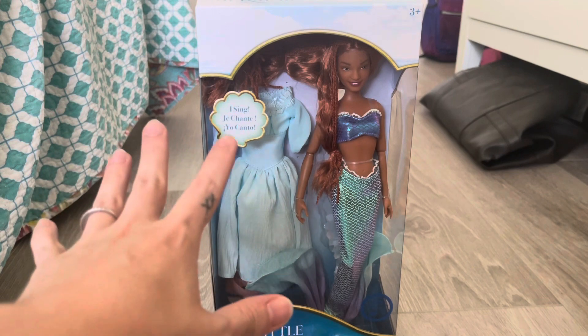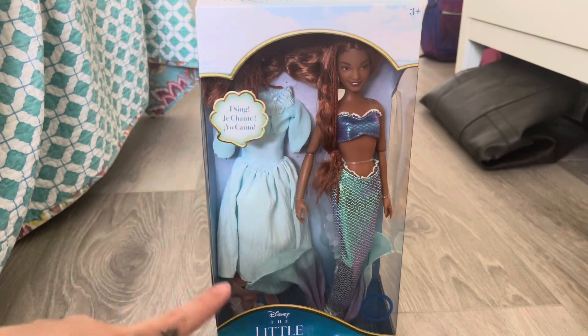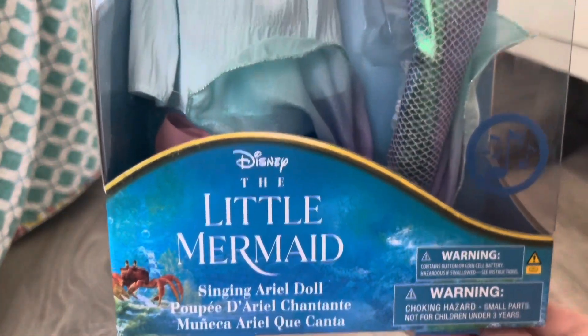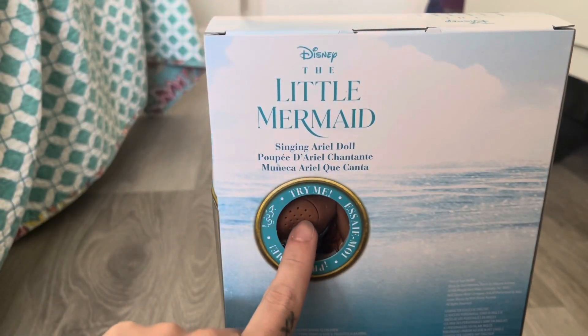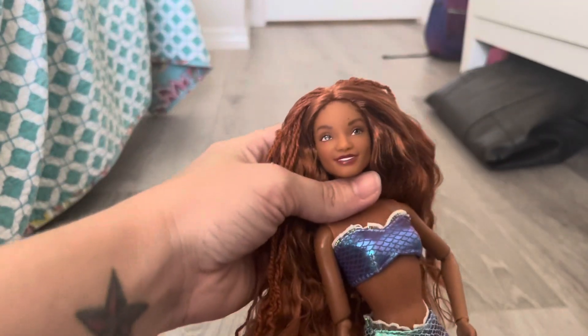So naturally I had to get the Disney version of the Little Mermaid doll — here she is in the box. This is the Little Mermaid Singing Ariel doll, and like I said, this is a Disney exclusive. It is available on Shop Disney, at Disney stores if there are any that still exist, and you can pick this up at Walt Disney World in Florida and I think Disneyland in California. There is the back of the box — you push this button right here and she does sing. She was $34.99.